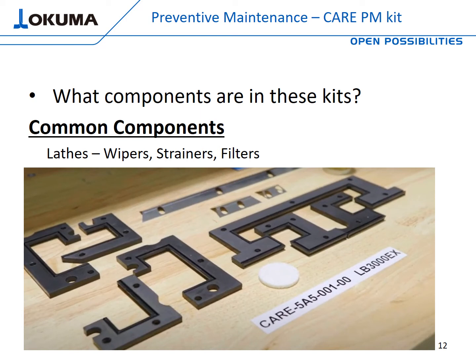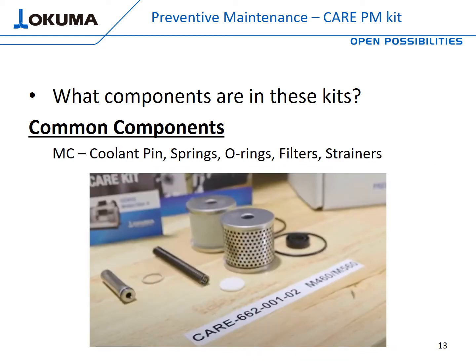Let's talk about the components in the Care Preventive Maintenance Kits, broken down by machine type. If you have a lathe, your Care PM kit includes all the common wipers, strainers, and filters necessary to perform a good PM — as you can see in this picture, this is a sample kit for an LB3000EX lathe. For machining centers, it's slightly different. Most importantly, we want to protect the heartbeat of your machine tool, which is the spindle. Your PM kit will include a through-coolant pin, the collet spring, the linear spring, strainers, filters, and O-rings necessary for your PM.